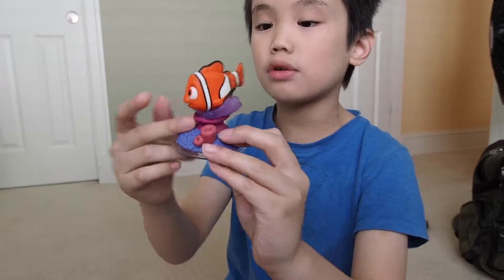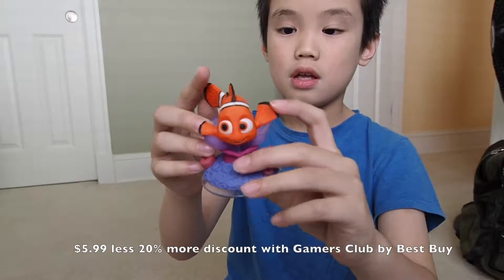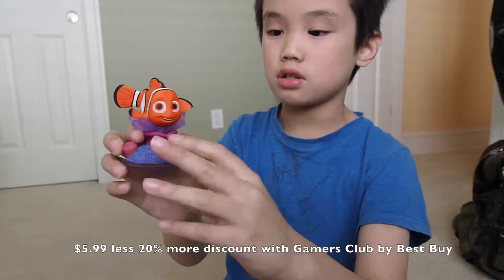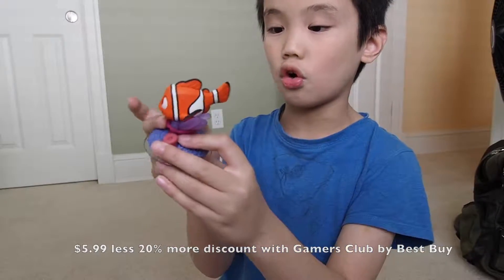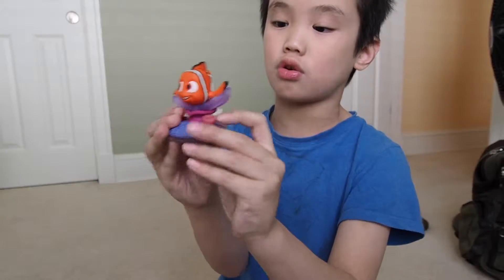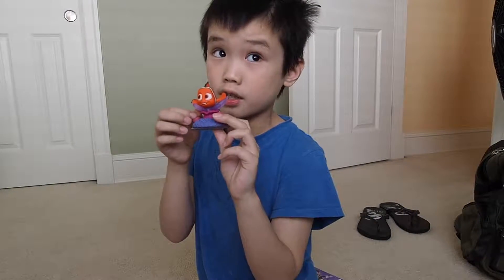Nemo has one little fin, that's why he cannot swim that well. And he has a coral — he's like sitting on a coral. I think the coral is like his home. He was in Finding Dory. I watched Finding Dory yesterday. Plus there's no card inside.